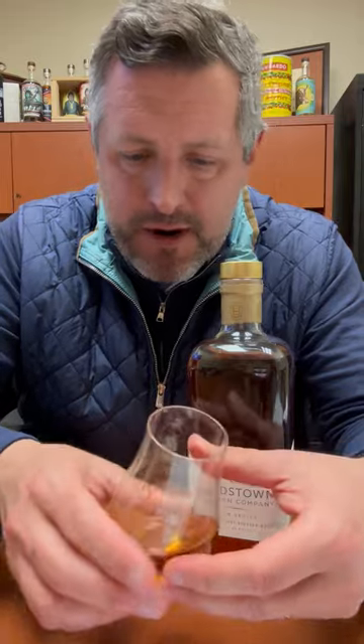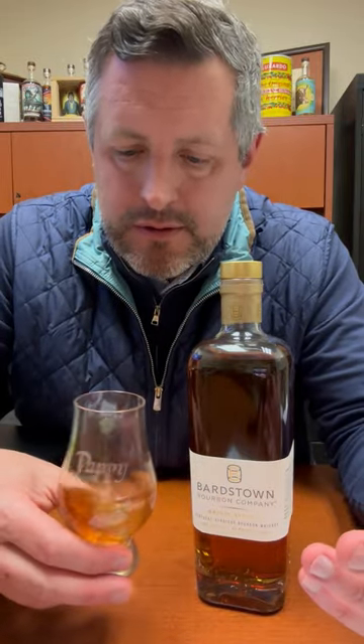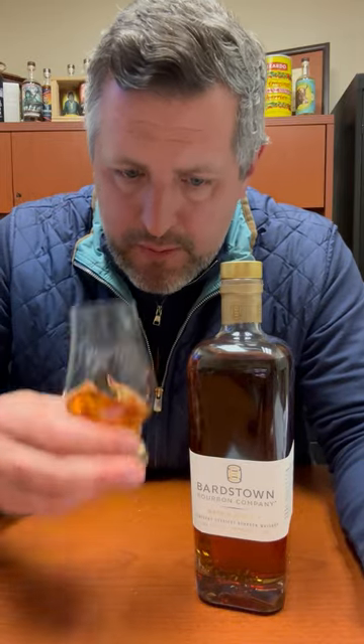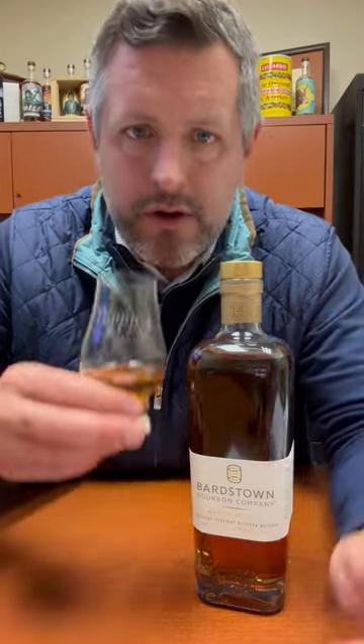So 36% rye — lots of fruit on the nose, not totally dissimilar to Four Roses. Really bright fruit, a little bit of oak spice, a little bit of licorice on the nose as well.